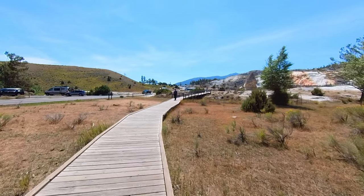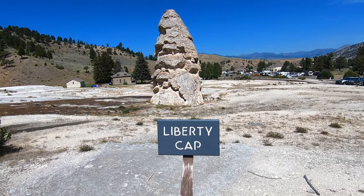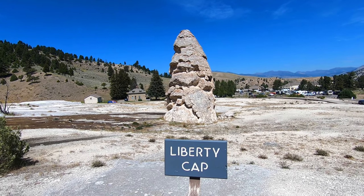We're walking now towards Liberty Cap. That's a 37 foot tall rock structure created by mineral deposits that build up over hundreds of years from internal water pressure.